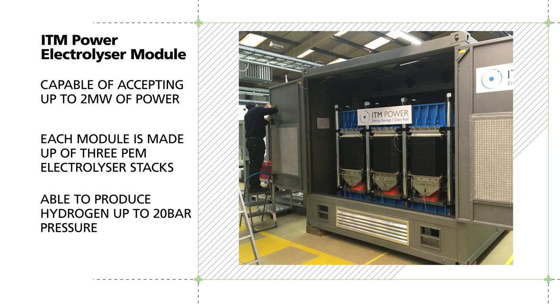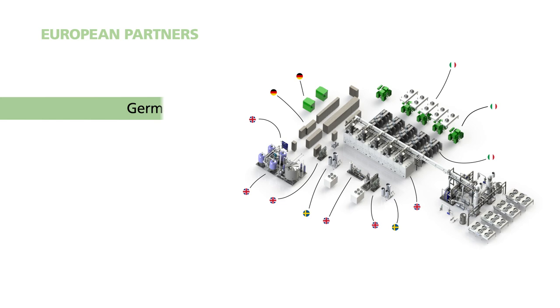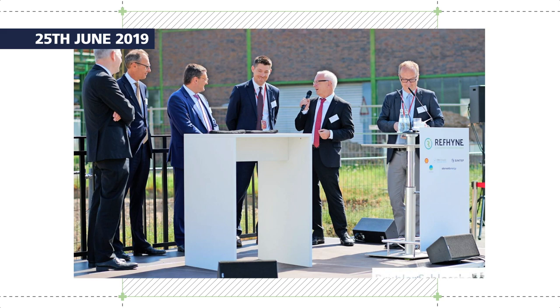There are five of these modules working together in order to offer the 10 megawatt capacity required in the REFINE project. Many suppliers from across Europe have been used, ensuring REFINE draws on European expertise and services. Once the designs were approved, work could start on the permitting process, and the process and plant designs were required for the permit application document pack.